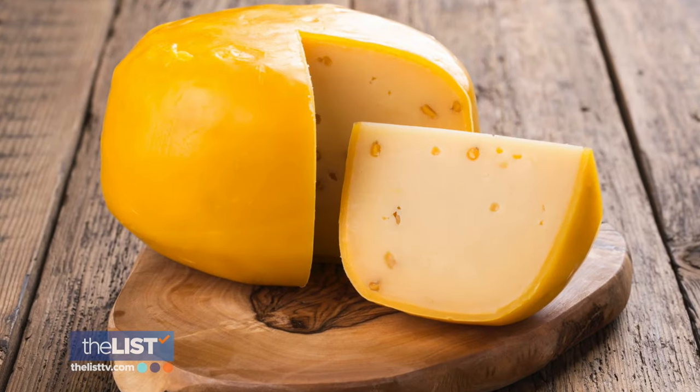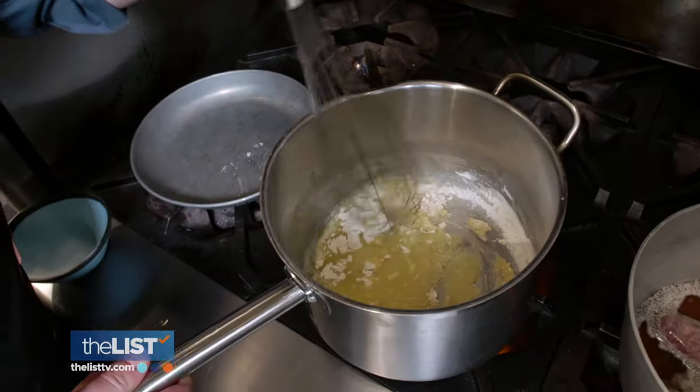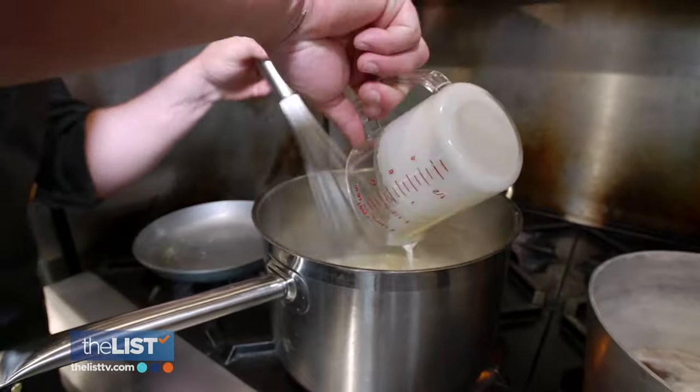Move over, Gouda, because up next we made beer cheese. This is a great basic cheese. In a stockpot over medium heat, make a roux: melt the butter down, add the flour in, and mix it up really well. Then add in your beer, water, and heavy cream, and let that cook down.